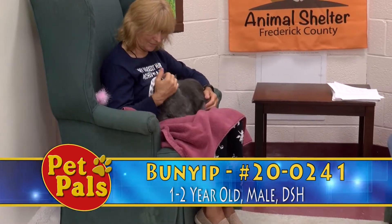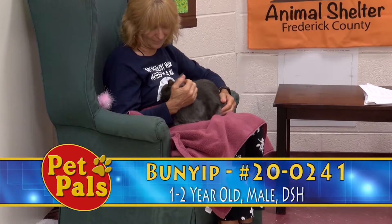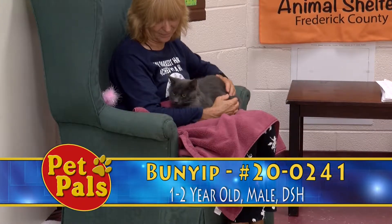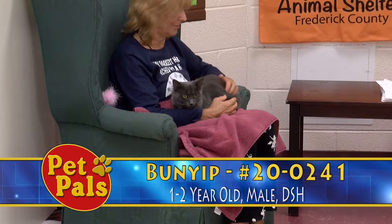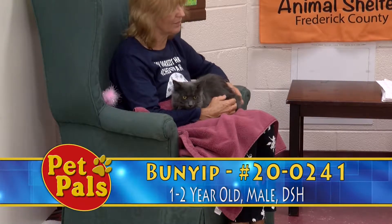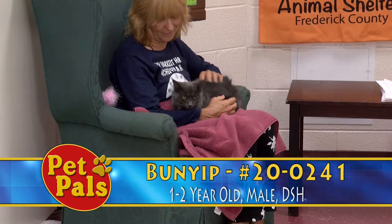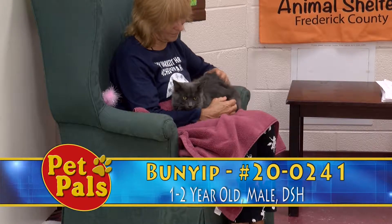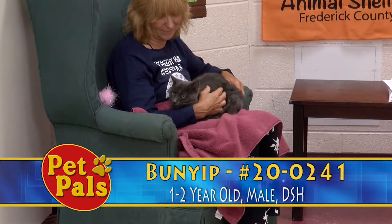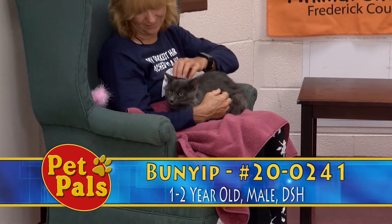When he came in, he had some mats on him that were shaved out. With any of the longer haired breeds, it is more important to maintain and keep up with their grooming maintenance. He's going to need to be brushed more frequently than a shorter haired cat, so just making sure that you're committed to keeping up with that because clearly he has had some mats in the past, so it's something that might occur again in the future.